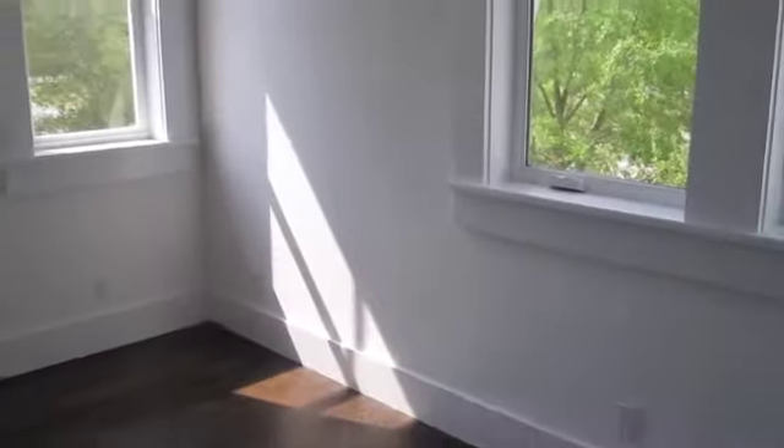Laundry room — washer, dryer, that kind of stuff. And this is the guest room, so everyone pay attention — I hope you like it.